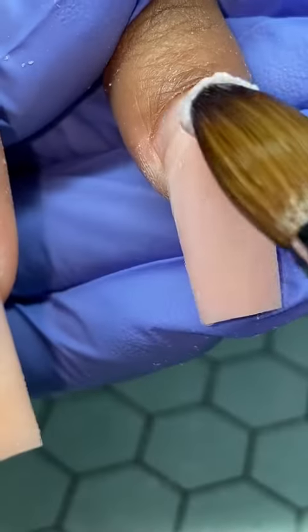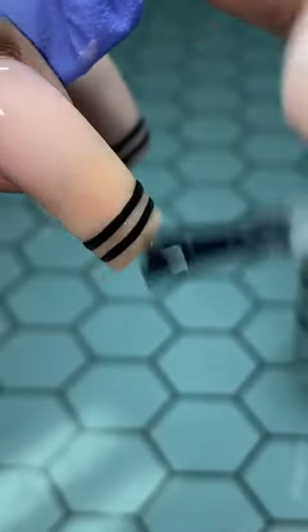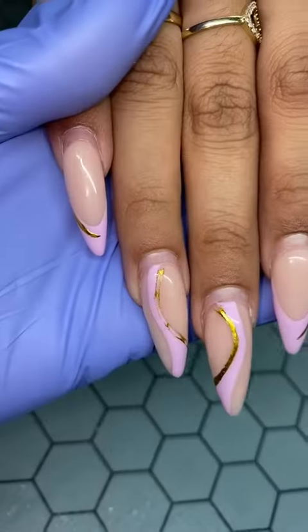Fourth client of the day, Mariah, came to me also with a month of growth. Gotta get her filled, and we just did a simple black line design. Added some top coat, and this is how those came out.